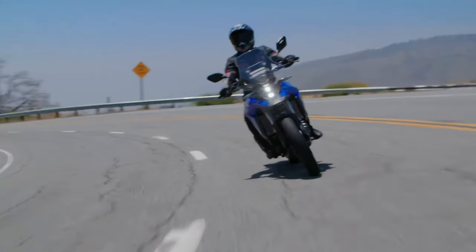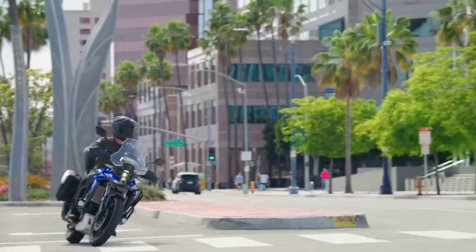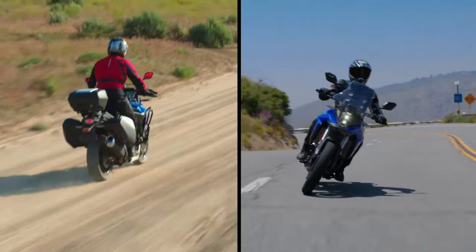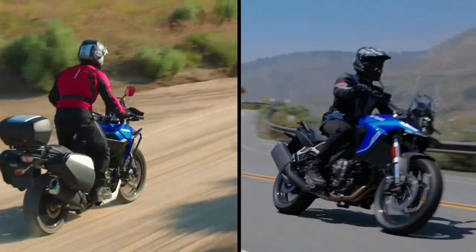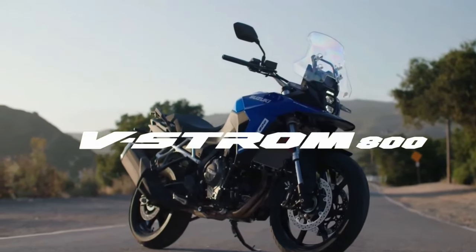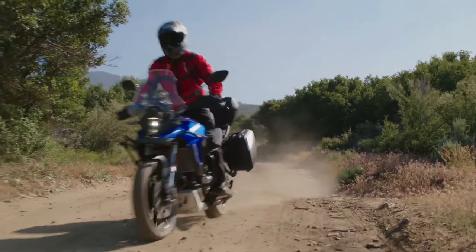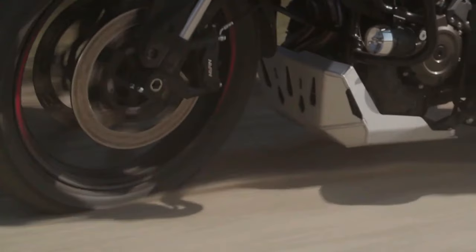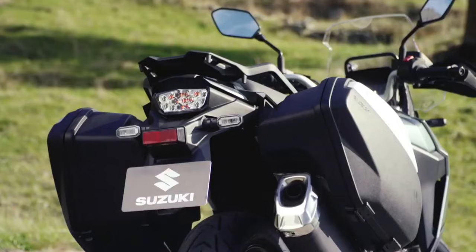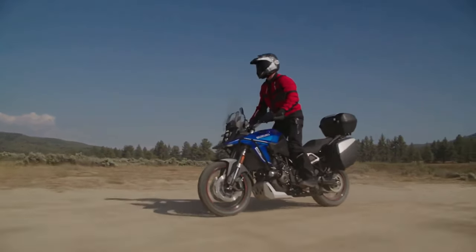The bike comes with the same 776cc parallel twin motor. This unit develops 84 bhp and 78 Nm of peak torque. The rider can choose from three ride modes and the bike comes with Suzuki Intelligent Ride System. Apart from this, the bike also gets ride-by-wire, quick shifter, low RPM assist, and easy start.